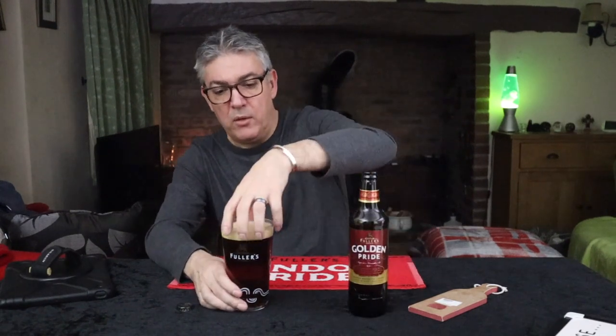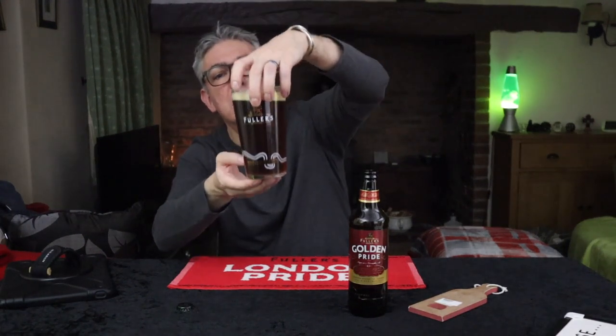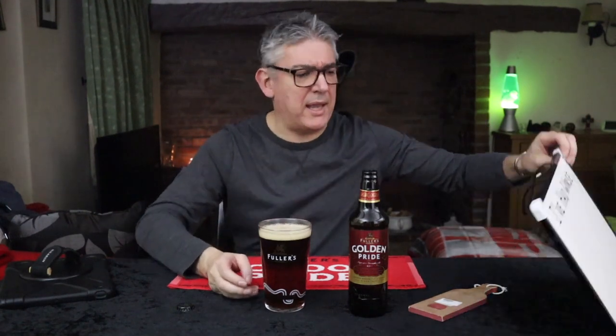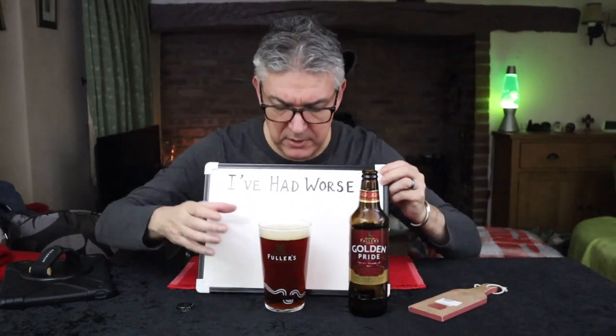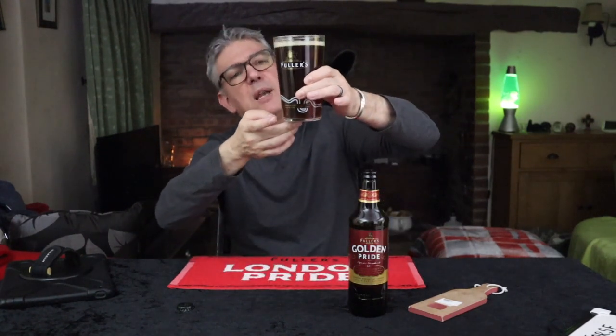We have a lovely dark chestnut color, loose bubbles, a creamy little head that's rapidly dissipating. Are we good? Yeah. Okay, I thought I was gonna drop it then — don't drop it. Okay, crystal clear. Let's give it a sniff.